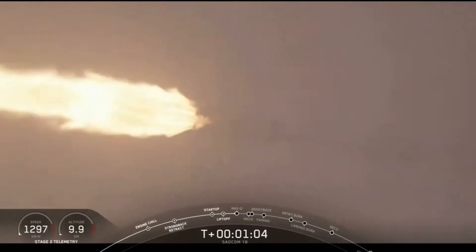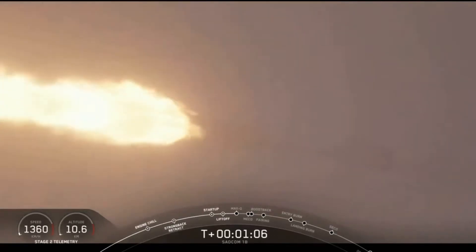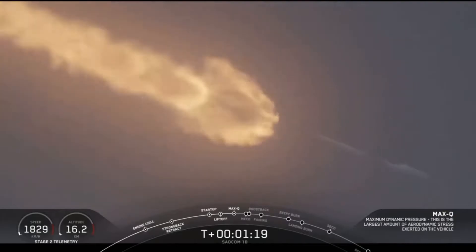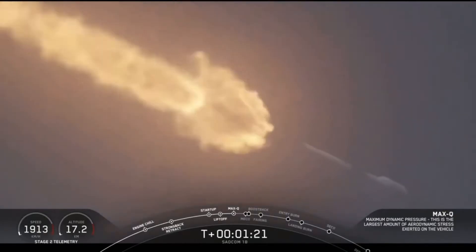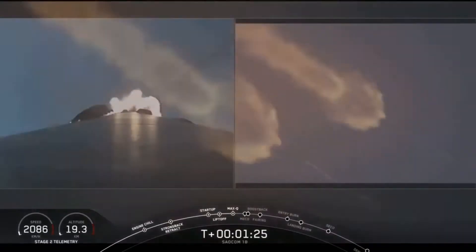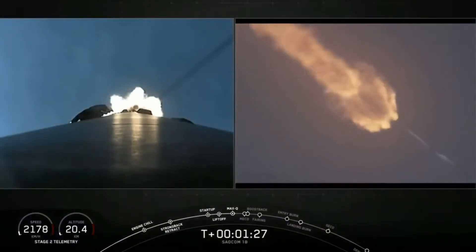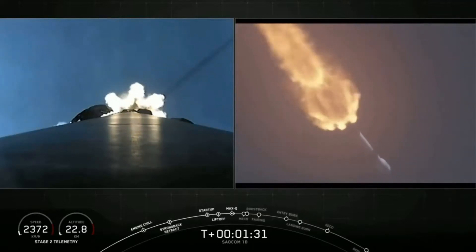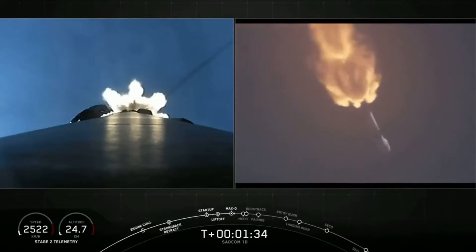Vehicle is supersonic. Vehicle has reached maximum aerodynamic pressure — we've reached max Q. At this point the loads on the vehicle become less and less as the atmosphere gets thinner. We're now able to throttle those engines back up, and at maximum power, like right now, the vehicle consumes more than 700 gallons of fuel per second. All is looking good with our first stage's trajectory.